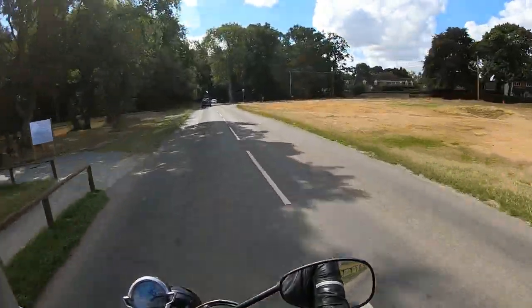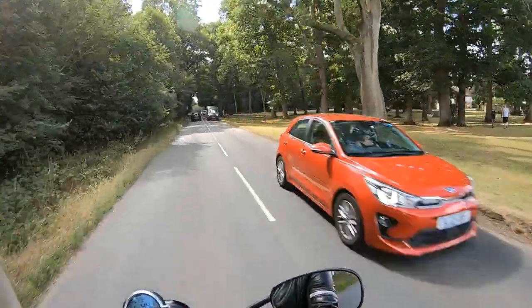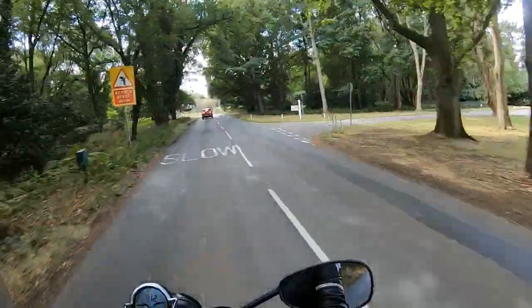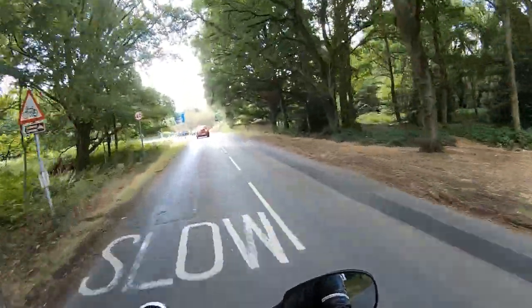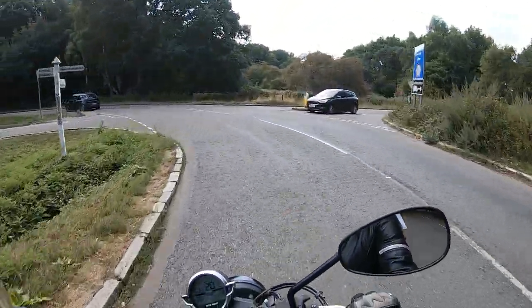I went for a ride yesterday with the guys, managed to keep up really well — wasn't left behind. But I can see why people like them. They are a real fun bike to ride.